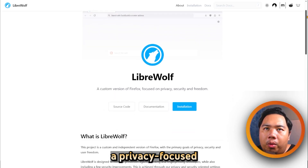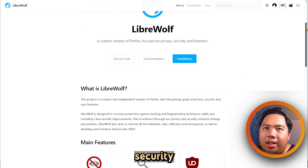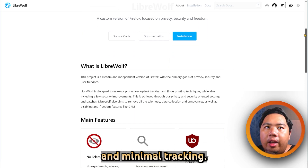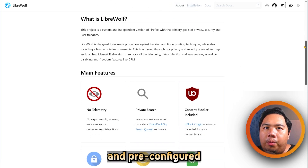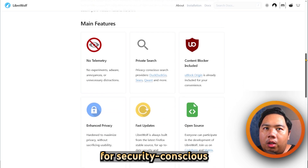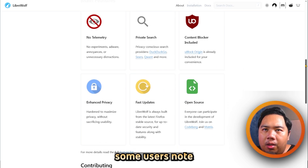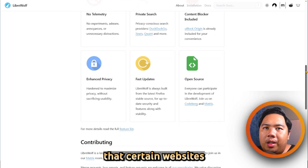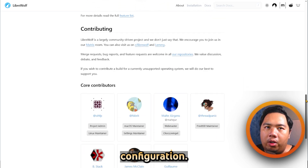LibreWolf is a privacy-focused browser built on Firefox, designed for users who want enhanced security and minimal tracking. It features aggressive tracker blocking, no telemetry, and pre-configured privacy settings, making it ideal for security-conscious users. While it's lightweight and respects privacy, some users note that certain websites may break due to strict security settings, and it requires occasional manual configuration.